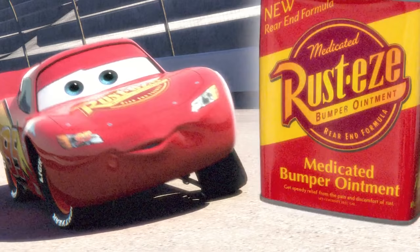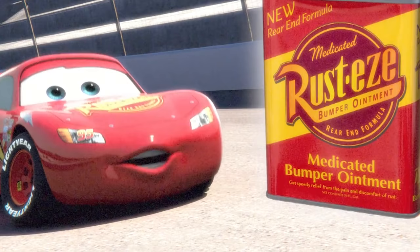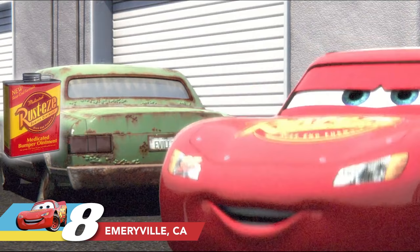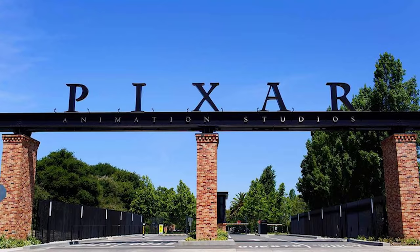In the Rusty's Medicated Bumper Ointment ad, Lightning McQueen is next to a rusty green car with a license plate that reads 'E-Ville.' That's a nod to Emeryville, California — the hometown of Pixar Animation Studios.